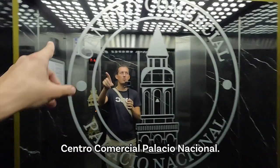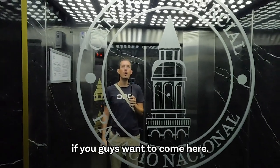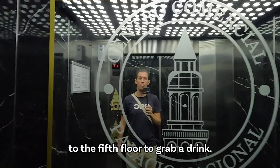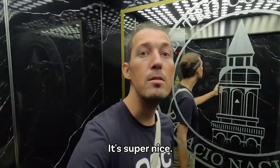This is Centro Comercial Palacio Nacional — that's the official name if you guys want to come here. Definitely come up to the fifth floor to grab a drink. It's super nice.